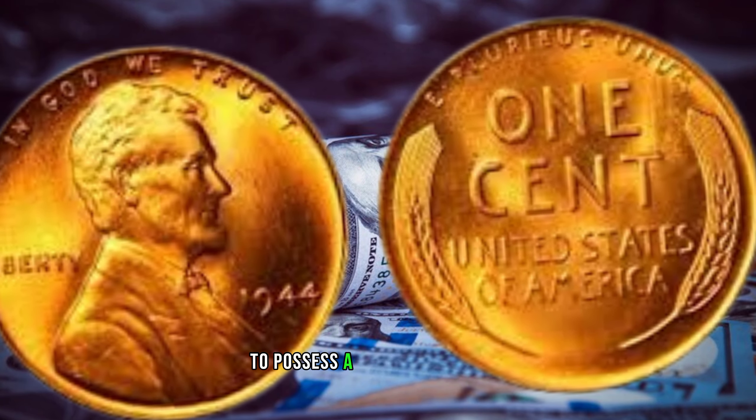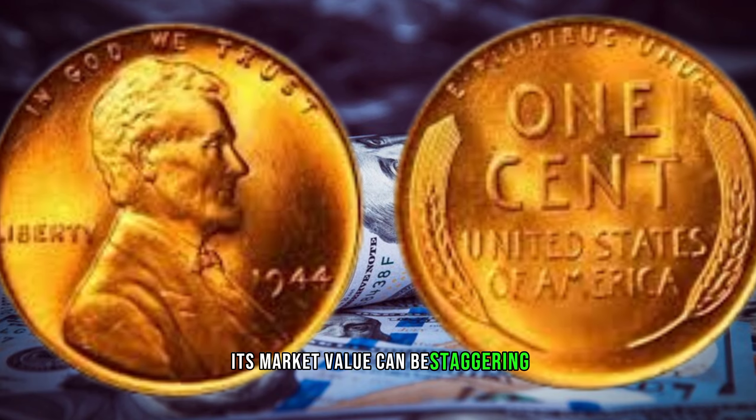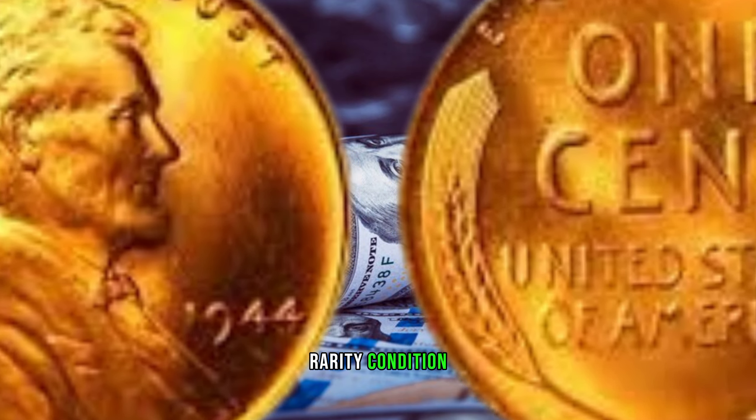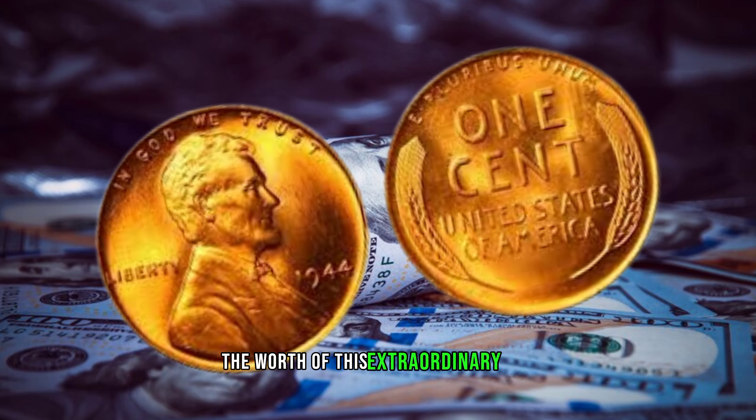If you're lucky enough to possess a 1944 wheat penny, its market value can be staggering. Rarity, condition, and demand all play pivotal roles in determining the worth of this extraordinary coin.